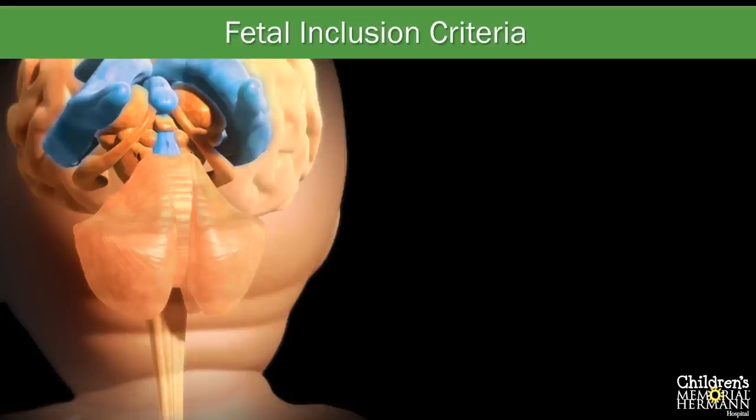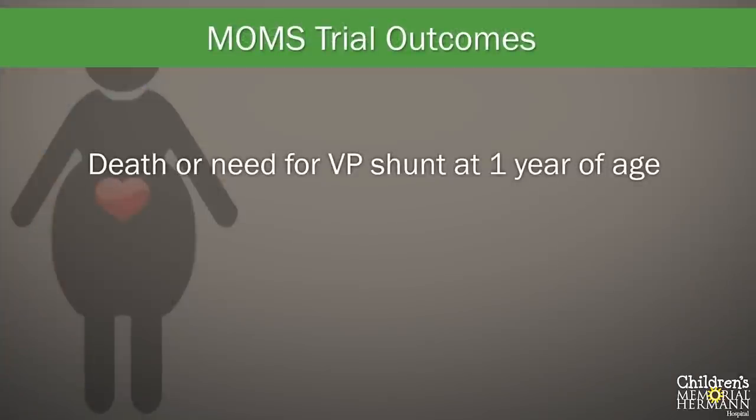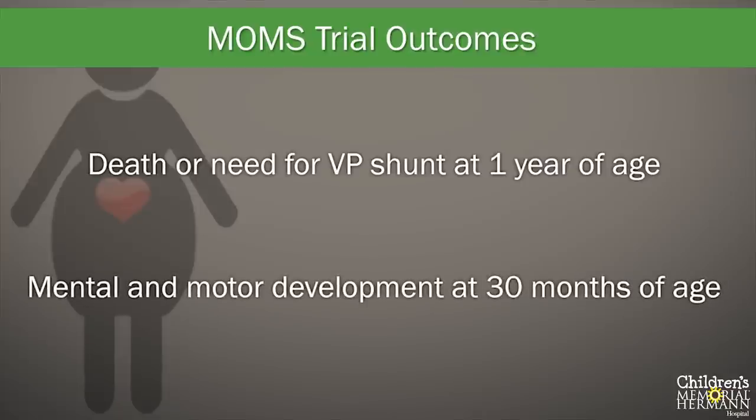Because of the research aspect of this study, patients were carefully chosen to maximize the benefits of fetal surgery while minimizing the risks to both mother and baby. There were two main outcomes of the study. The first was death or need for a VP shunt by one year of age — the designers felt that if children did not receive a shunt by one year, they were not likely to need one during their lifetime. The second main outcome was to measure mental and motor development using standardized tests at 30 months of age.